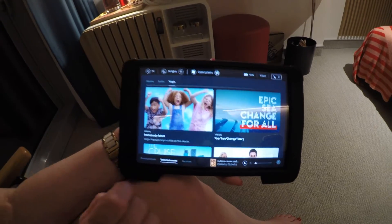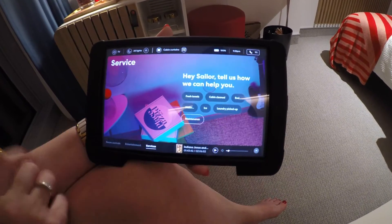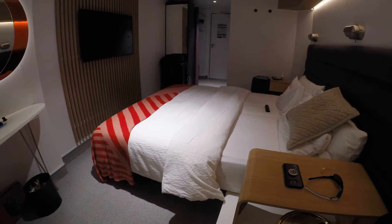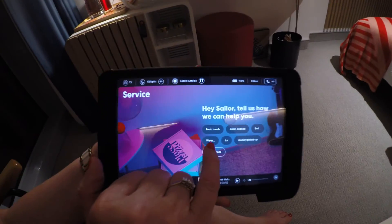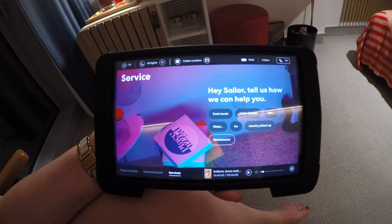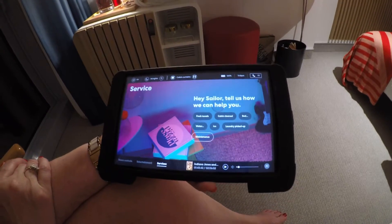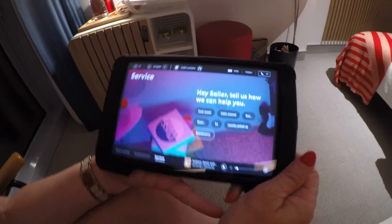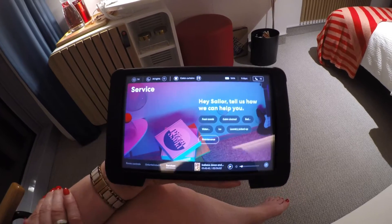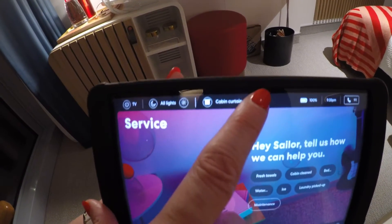Next is Services — 'Hey Sailor, tell us how we can help you.' You can request fresh towels, have your cabin cleaned, and your beds, which are currently set up in a one-bed position, can be changed into a sofa bed if you choose. You can also ask for water, ice, laundry pickup, or if something isn't working correctly you can tick Maintenance. This way you don't have to go down to Sailor Services. Virgin is really pushing wireless things and their app so you can cut out face-to-face with just a push of a button.